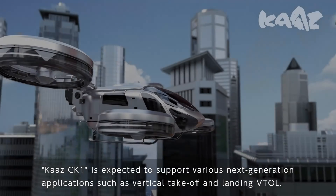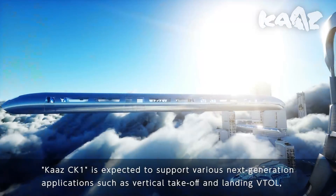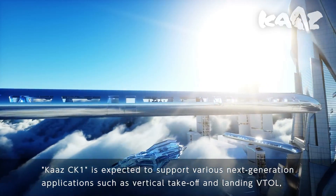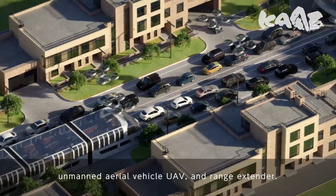Equipped with the new concept core valve system, the Kartz CK-1 is expected to support various next generation applications, such as vertical takeoff and landing (VTOL), unmanned aerial vehicle (UAV), and range extender.